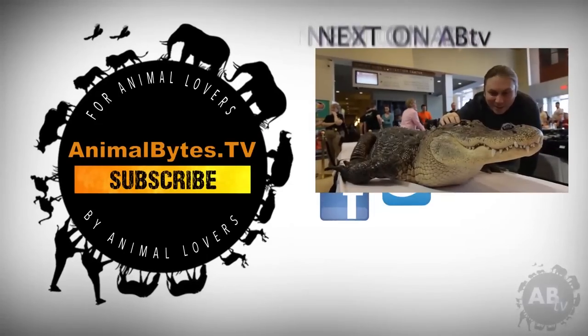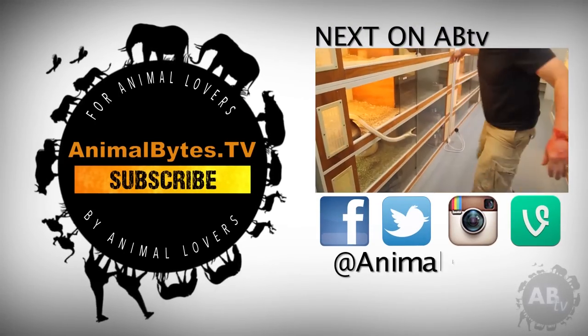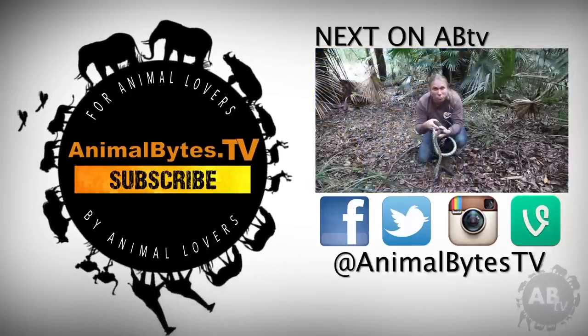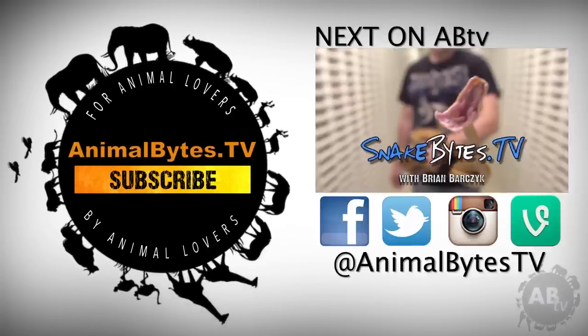My name is Brian Barczyk. I've been working with exotic animals for over 25 years. I'm no zoologist, just a guy with a passion for animals, and that passion often takes me on animal adventures around the world. This is ABTV.